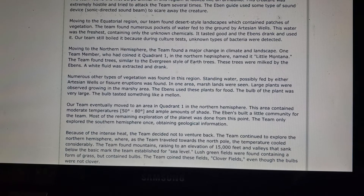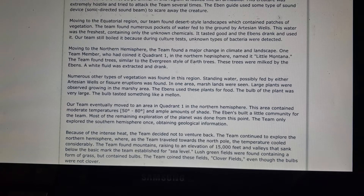Moving to the equatorial region, the team found desert-style landscapes with patches of vegetation. They found numerous pockets of water fed by artesian wells — the freshest water found, containing only unknown chemicals. It tasted good and the Ebens drank it, but the team still boiled it because culture tests detected unknown types of bacteria.